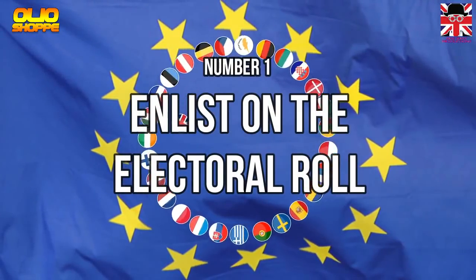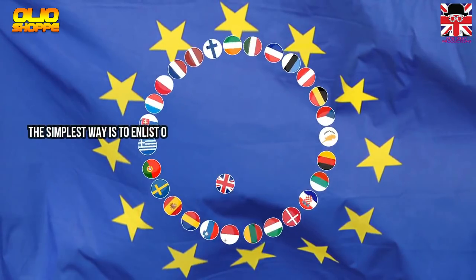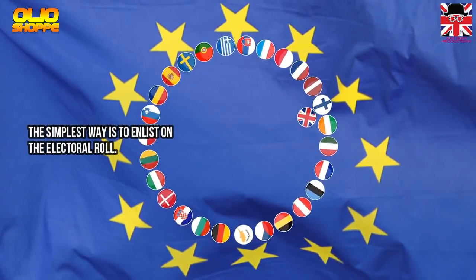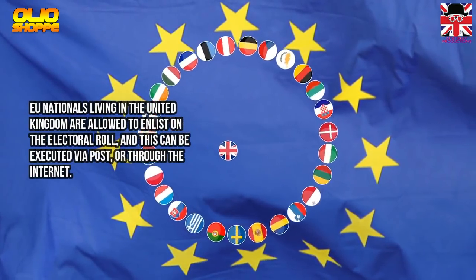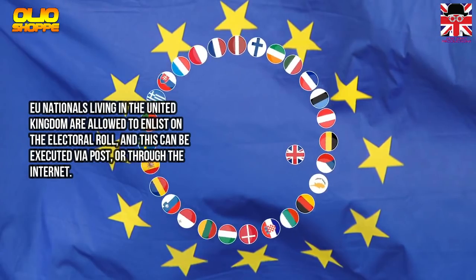Method 1: Enlist On The Electoral Roll. The simplest way is to enlist on the electoral roll. EU nationals living in the United Kingdom are allowed to enlist on the electoral roll, and this can be done via post or through the internet.